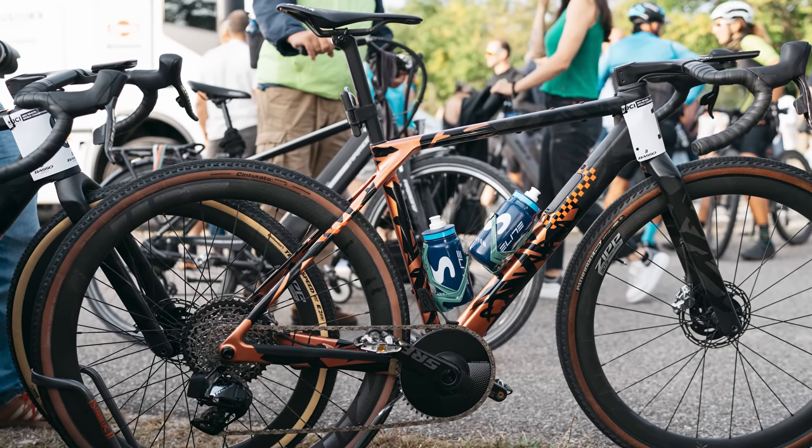If you like pro road tech, then why not check out our video from Paris-Roubaix? It was a corker. Remember to like and subscribe, and we'll see you next time.